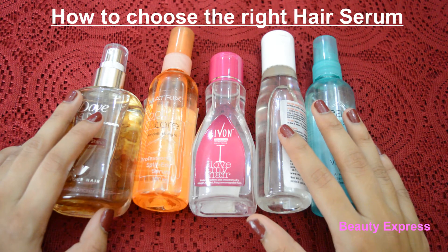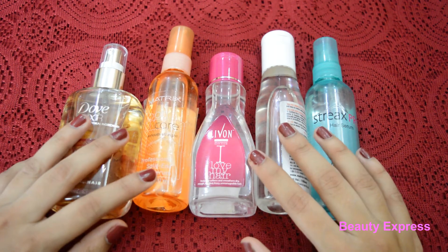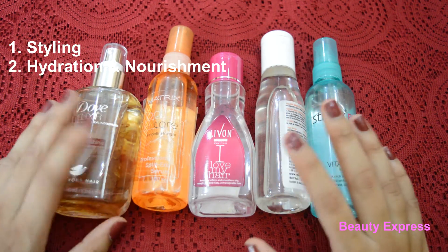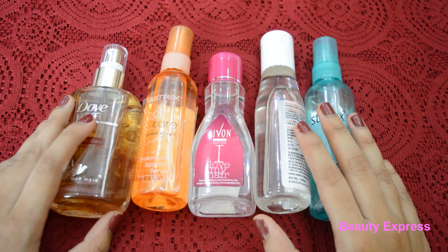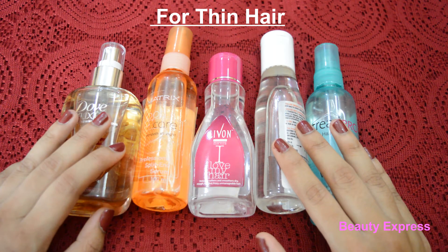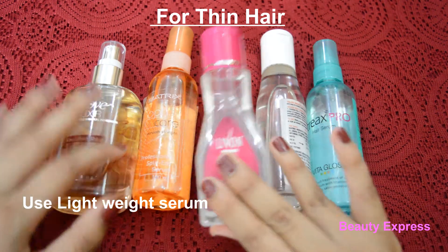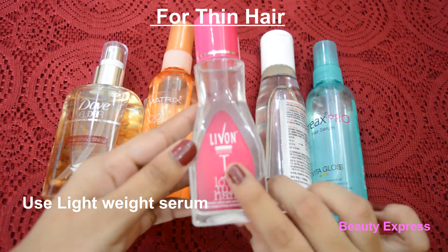Hi guys, today's video is on how to choose the right hair serum for your hair. Basically, there are two types of hair serum: one is used for styling and the other is for hydrating and nourishing the hair. We should first know our hair needs. Most standard serums work best on a thick head of hair with normal follicle thickness. If you have thin hair, then you should go for a lightweight serum.